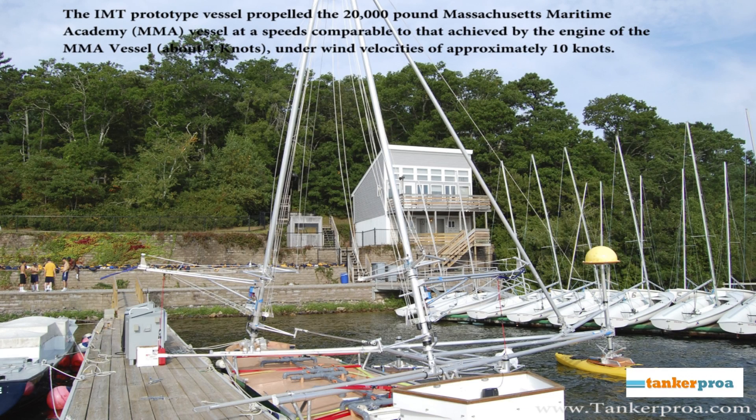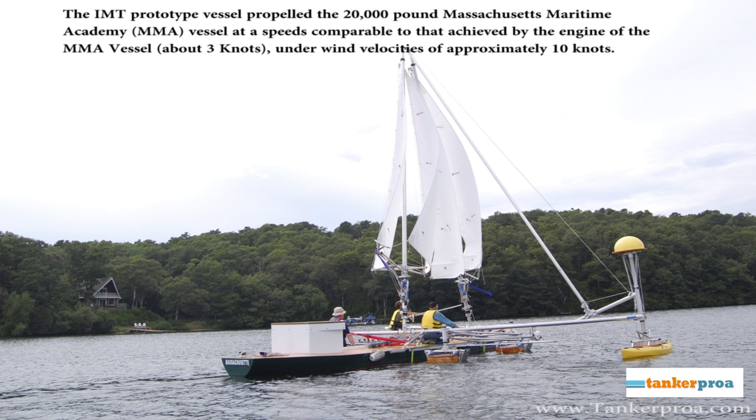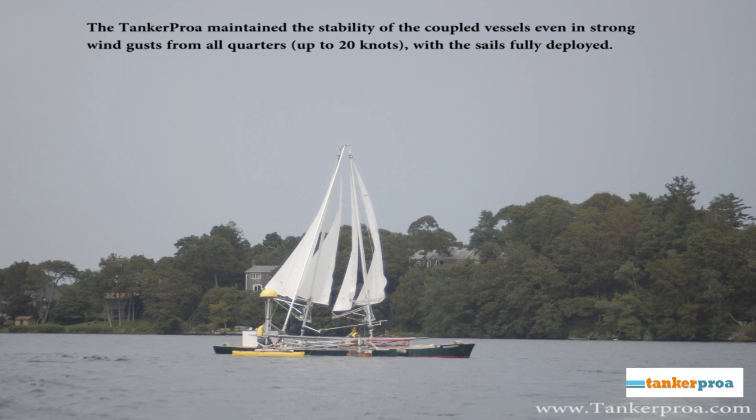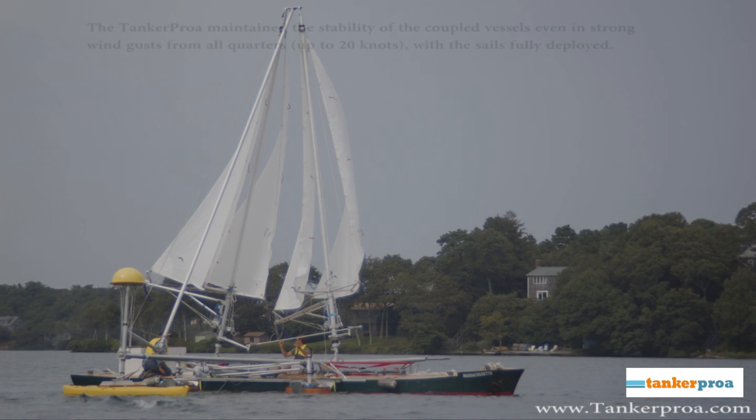The IMT prototype propelled a 20,000 pound training tanker vessel at a comparable speed to engine-driven speed in a 10 knot wind. The Tanker Proa and coupled training tanker vessel remain stable during strong wind gusts of up to 20 knots, with waves washing over the neck of the training tanker vessel.